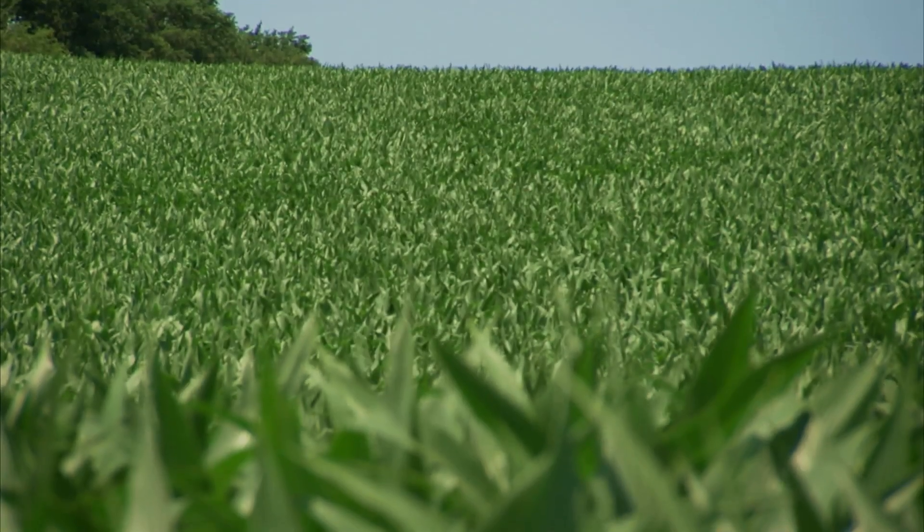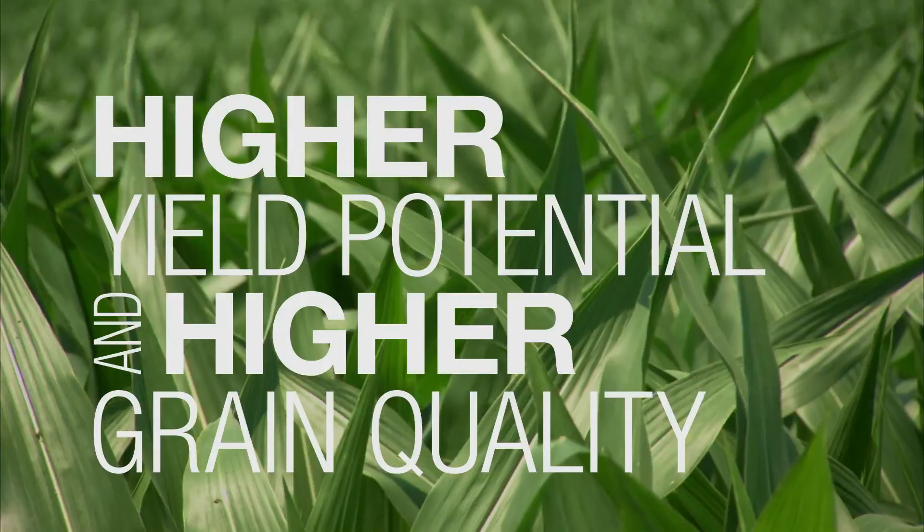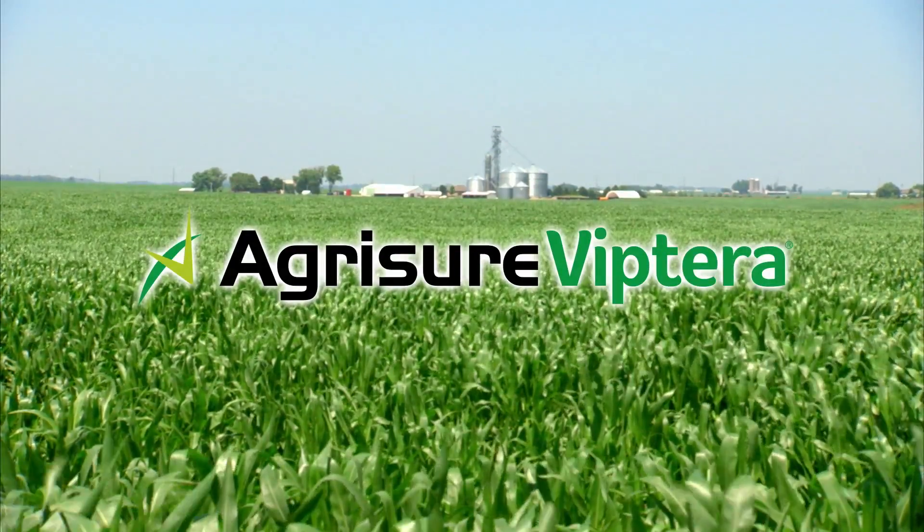More control means more grain through higher yield potential and higher grain quality. So, make every acre count by asking for the Agrishur Viptera trait in your hybrid corn.